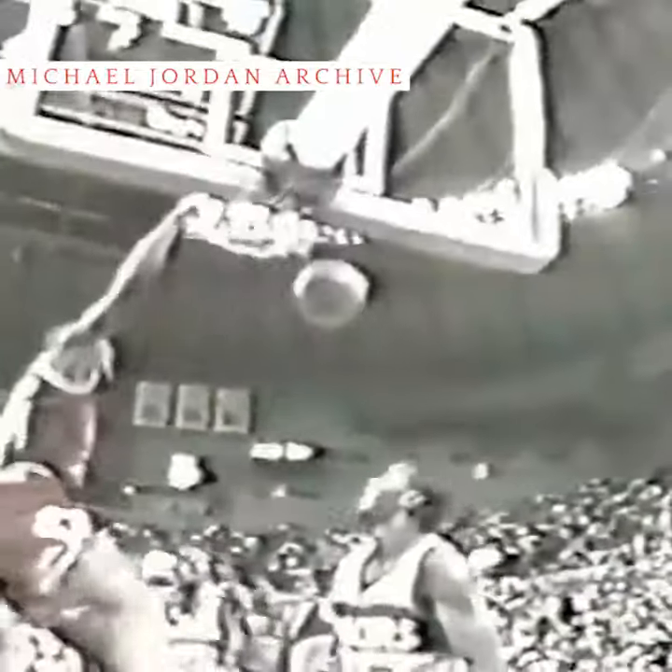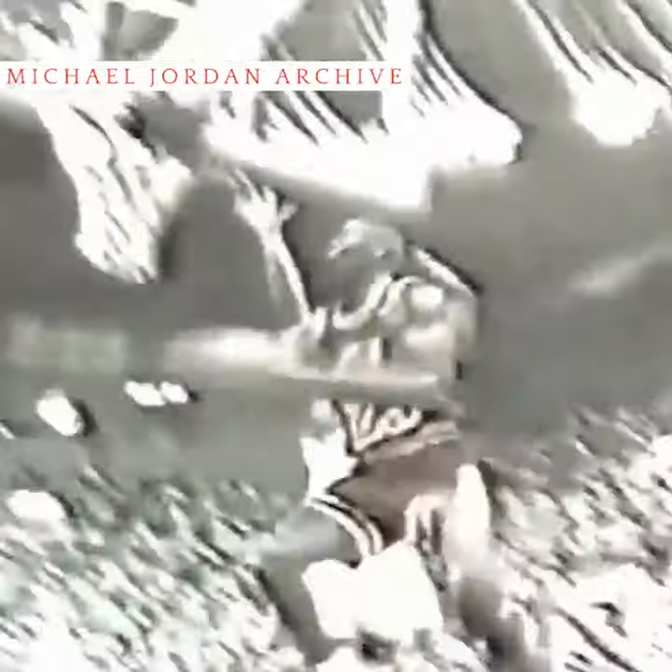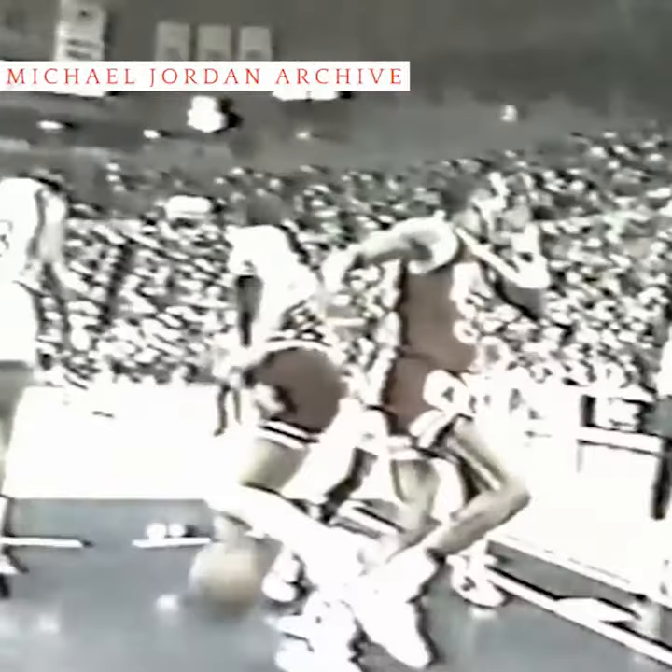Nice job by Michael Jordan. He's got 14. That keeps the Bulls within four. And also led the Bulls in assists with four, as Michael Jordan gets two of his 15 points. Jordan back again for the nice reverse move.